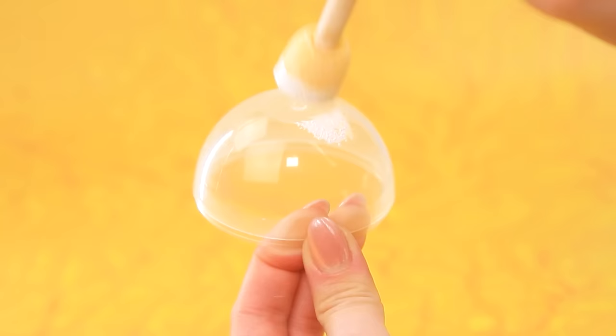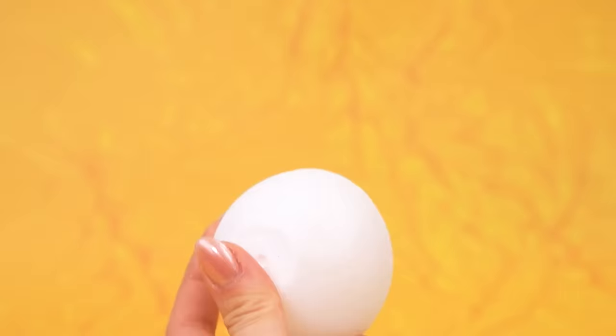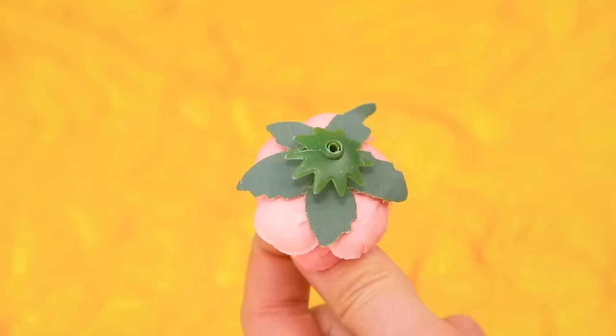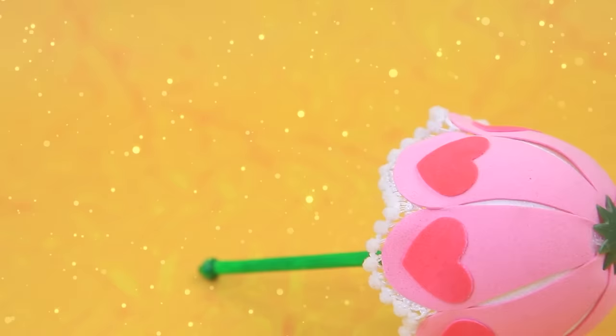'Bunny bop, will you share with Lalalu?' The bottom will come in handy — prepare the petals and add a stem. Decorate the top of the umbrella and fix it on top. There is a braid with pom-poms along the edges — we got a nice little umbrella!